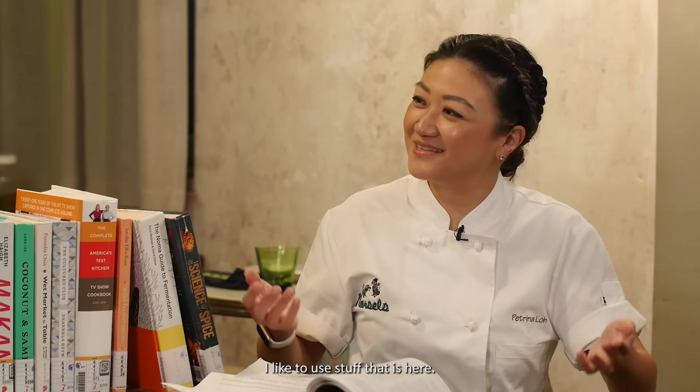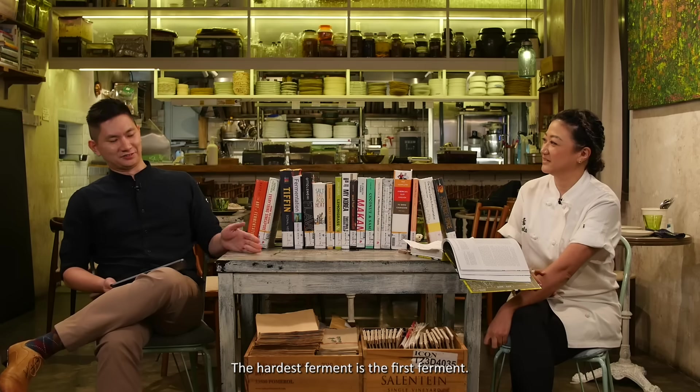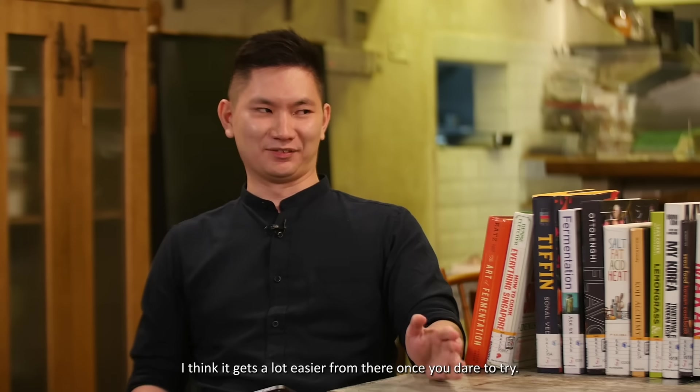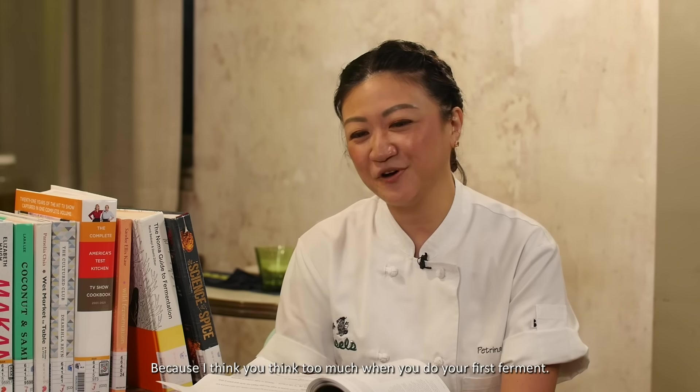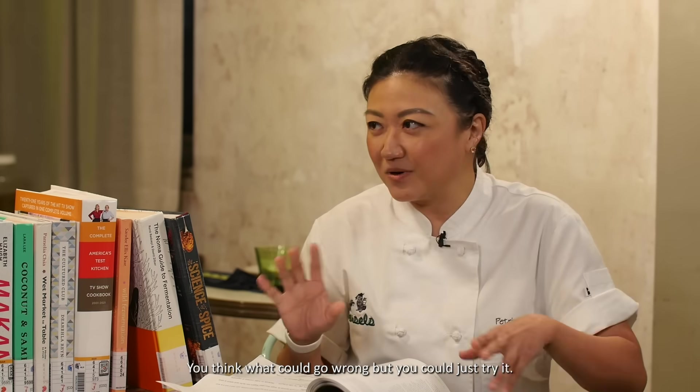The hardest ferment is the first ferment. It gets a lot easier from there. I think you overthink it — you think about what could go wrong — but just try it.